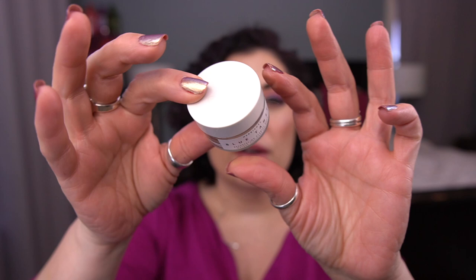Moving on to green — I have three items in this color category. The first one is by Herbivore. It's the Blue Tansy Resurfacing Clarity Mask. And I know it says Blue Tansy, but this is actually more of a green hue — you can kind of see the tint in the jar. This is all finished. I love this mask so much — I absolutely would purchase more. I have. I love it.